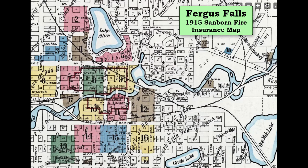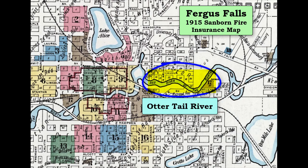This 1915 Sanborn Fire Insurance map shows most of Fergus Falls. Again, there are several lakes spread around the town. A river bisects the community into two halves. On this map, it is labeled the Red River of the North. However, that name was later changed to the Otter Tail River.